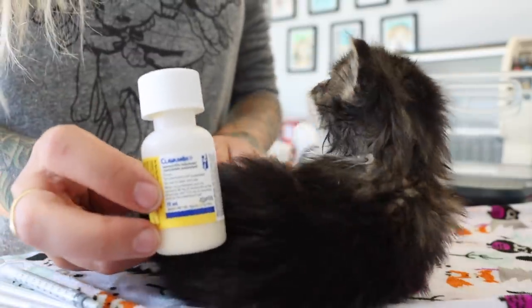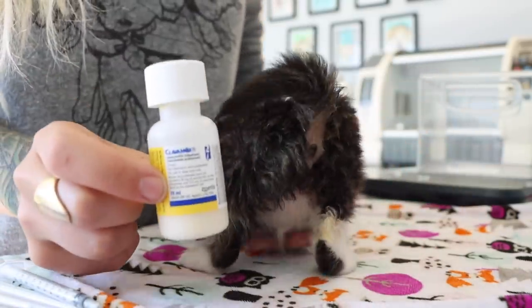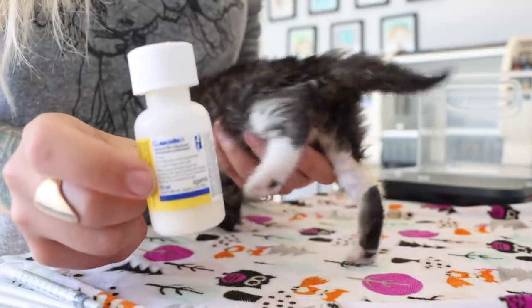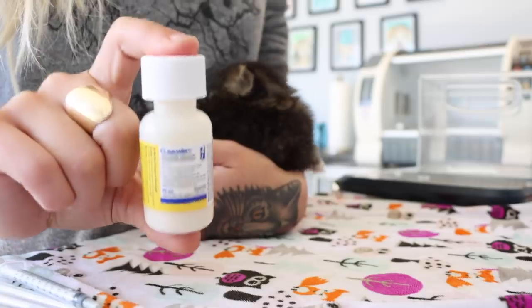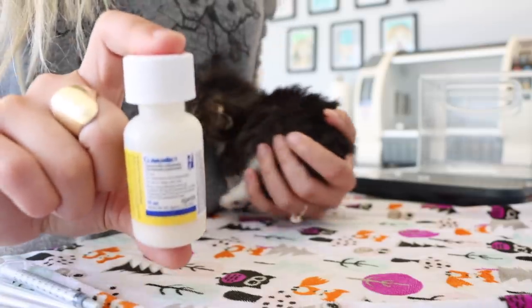For instance, this drug, Clavinlox, comes as a powder which is stored at room temperature. When you mix that powder with water, you shake it up and it becomes their oral medication, which needs to be stored in the fridge.